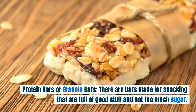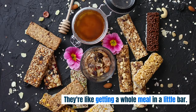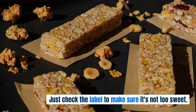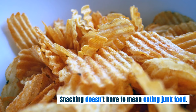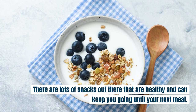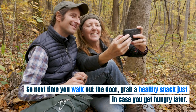Protein Bars or Granola Bars. There are bars made for snacking that are full of good stuff and not too much sugar. They're like getting a whole meal in a little bar. Just check the label to make sure it's not too sweet. Snacking doesn't have to mean eating junk food. There are lots of snacks out there that are healthy and can keep you going until your next meal. So next time you walk out the door, grab a healthy snack just in case you get hungry later. Your body will thank you.